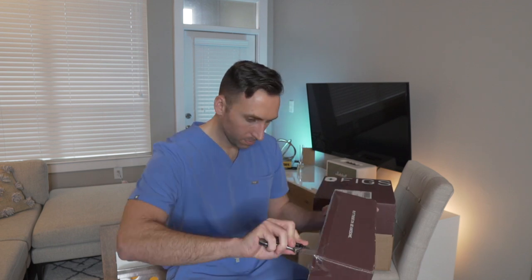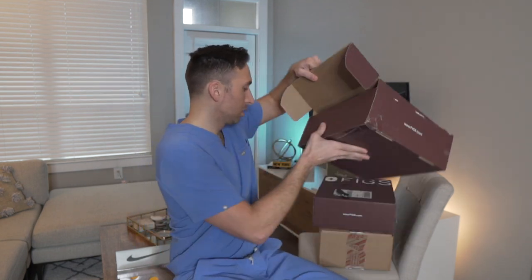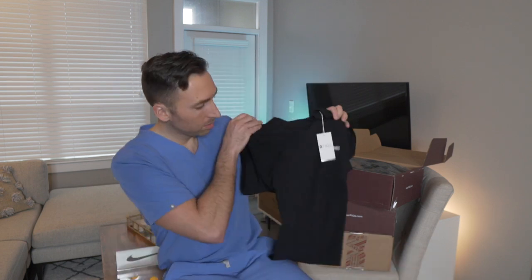These are FIGS scrubs — I always wear them unless I'm in the IR suite where I have to change into OR scrubs. Anywhere else I'm wearing FIGS because they are my favorite, most comfortable scrubs on the planet. This one is my favorite scrub top, the exact same one I'm wearing right now but in black. I've really been into wearing all-black scrubs lately.